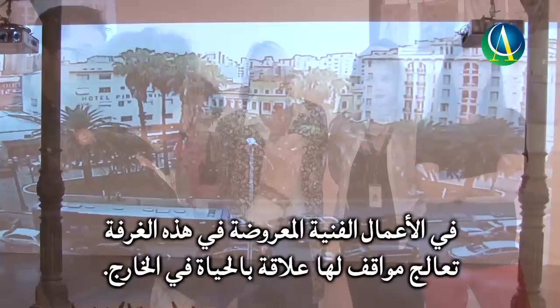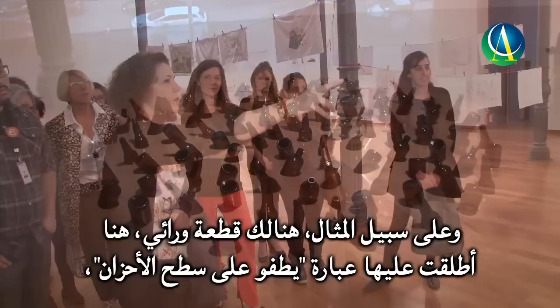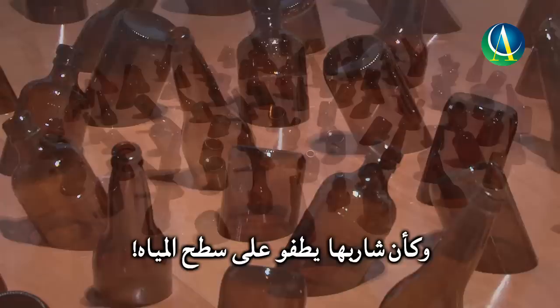Other aspects of the works in this room also refer to life outside. The piece behind me called Drowning Sorrows is based on using cachaça bottles — the local drink here in Brazil — cutting them in half at an angle so they sit on the floor looking like they are floating on water.